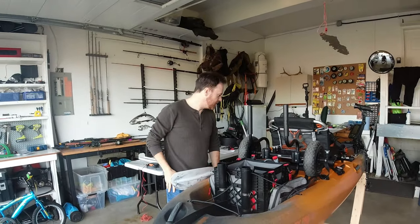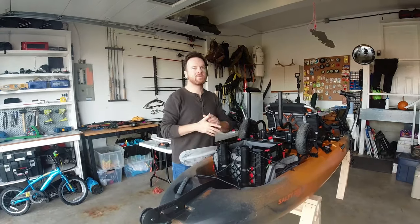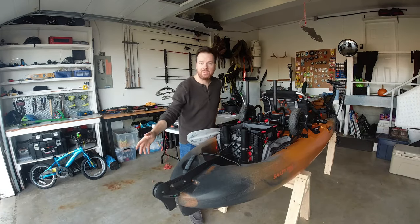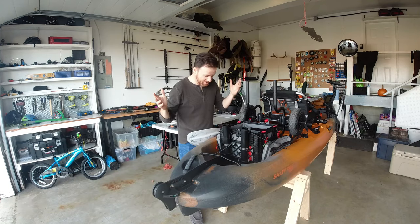Hey, welcome back to the channel. It's Jesse here from BC Fishing Journal and today we're doing something a little bit different. Typically I would take you out on one of my fishing adventures and tell a bit of the story of the day, but today is more a response to a lot of questions I've been getting on the channel, particularly around my kayak. So people have been asking what sort of gear do I use and what's my setup, so today is just that.